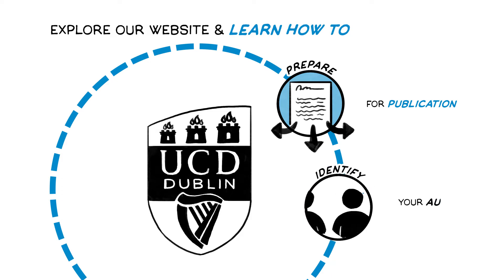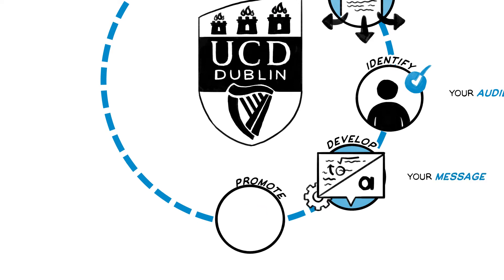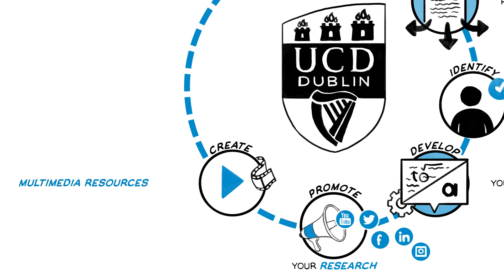Identify your audience, develop your message and translate your findings into simple, everyday language. Promote your research on social media platforms. Create multimedia resources like videos, podcasts and infographics.